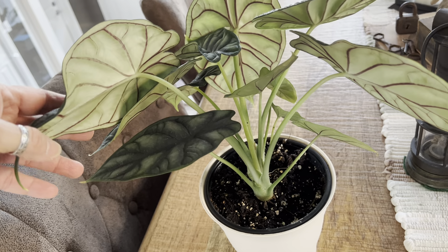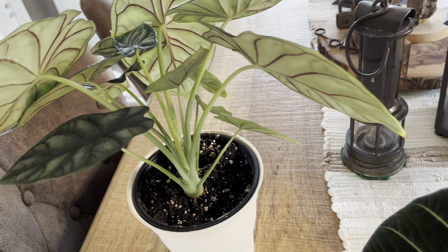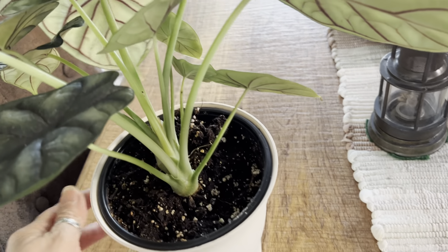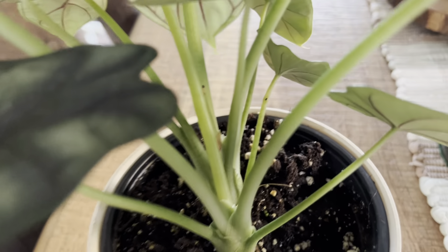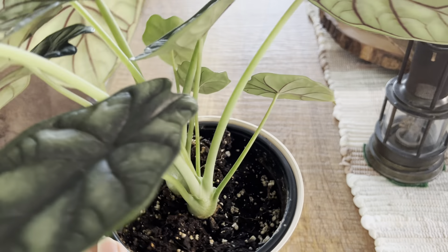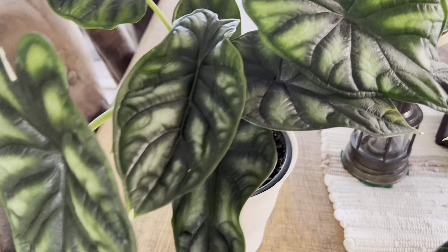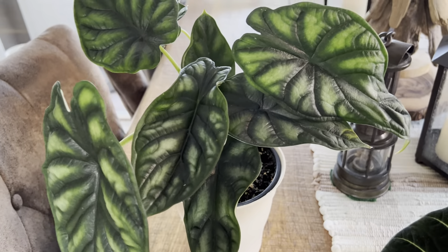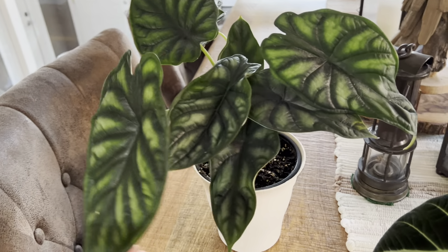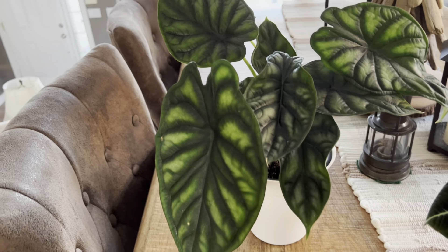Aren't those beautiful? It's just beautiful from the front and back — like two totally different plants. I also have a new bud coming right there in the middle, so I'll soon have another leaf on this beauty. It seems to be liking it here so far — let's hope I can keep it alive because I just love it.